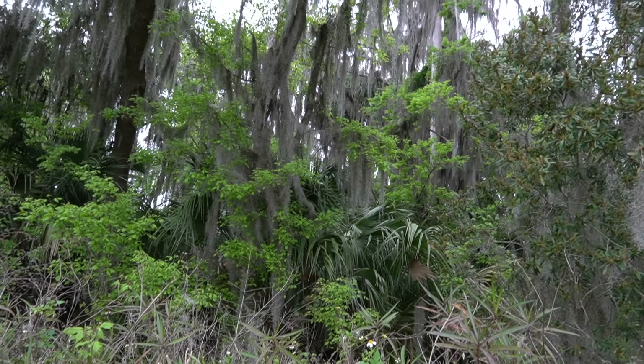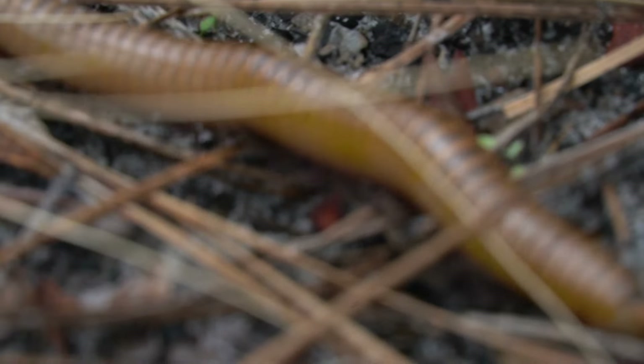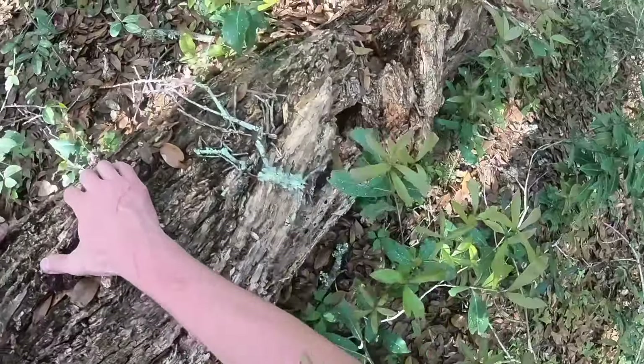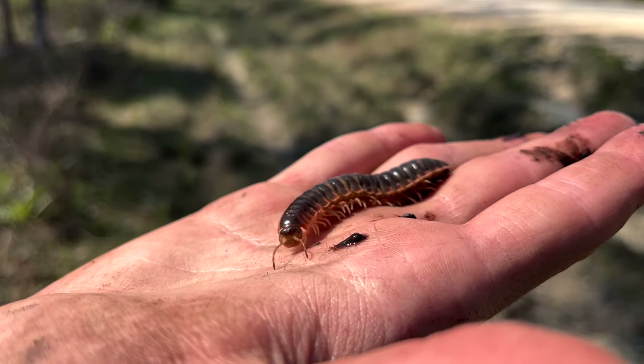A good indicator of a rich and healthy ecosystem is the presence of fossorial wildlife. This means that when you dig into the ground and look through the soil, you'd see fungus, isopods, millipedes, worms, and much more.